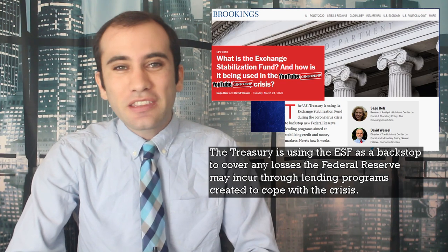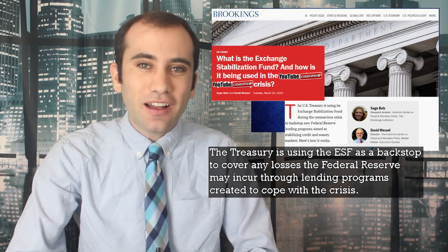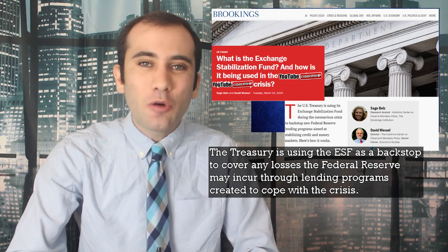The Treasury is using the Exchange Stabilization Fund as a backstop to cover any losses the Federal Reserve may incur through lending programs created to cope with the crisis. So if you actually need the money fast, don't waste your time calling the Federal Reserve — call the Treasury Department and Steve Mnuchin instead. This form of digital credit is easy when it comes in the form of overnight loans — get it back to me in the morning.